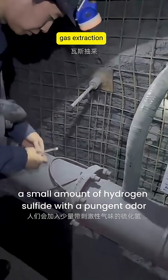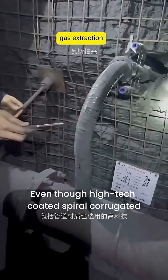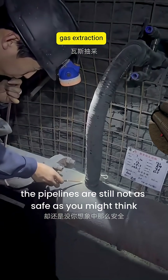In practice, a small amount of hydrogen sulfide with a pungent odor is added to help detect leaks in time. Even though high-tech coated spiral corrugated steel pipes are used to withstand external stress, the pipelines are still not as safe as you might think. Why?